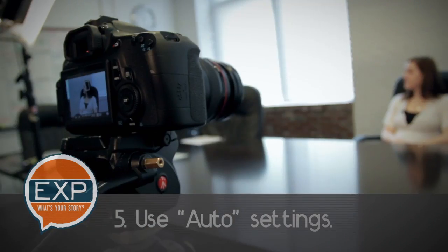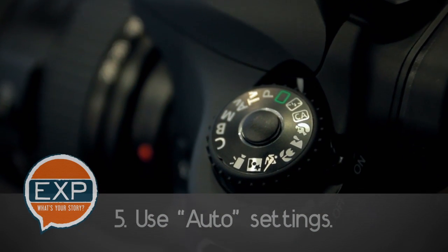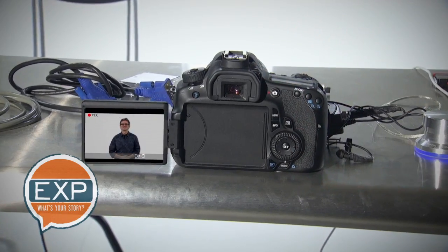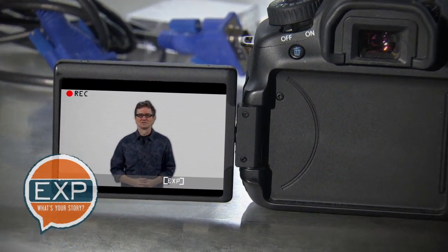Use auto settings. Unless you're a master videographer or know the camera you're using backward and forward, always set the camera settings to auto. This will eliminate the need to constantly worry about the camera so you can focus all of your attention on the interview.